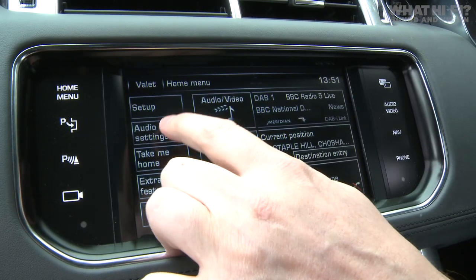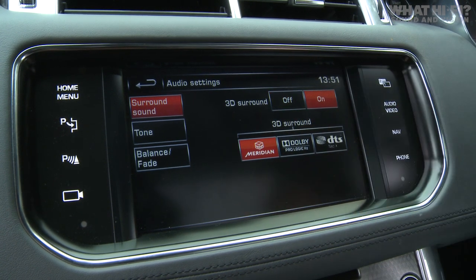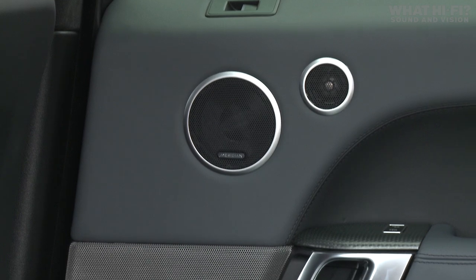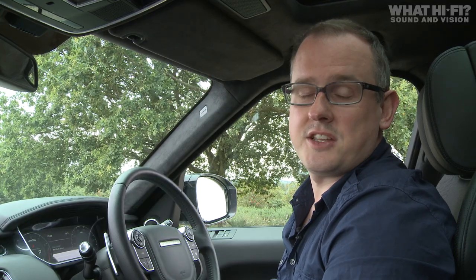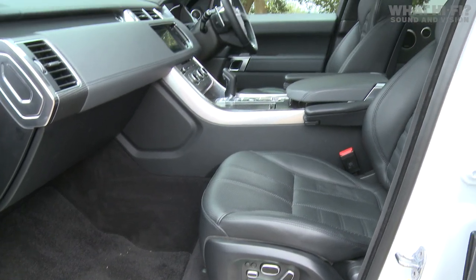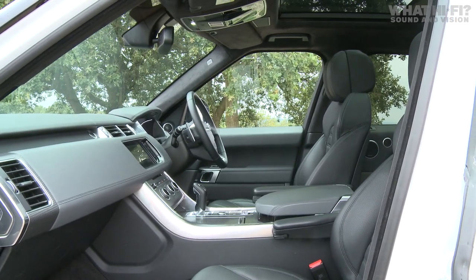Meridian has introduced a technology called Tri-Field 3D. It's basically a tweaked version of the company's normal Tri-Field tech, which takes a stereo signal and blends it with the centre and surrounds. Obviously in this case you need to take into account the addition of the new height channels. With normal in-car audio, speakers tend to be positioned below ear height, but with the Tri-Field 3D tech and the height channels, Meridian has moved the stereo image from deep down in the footwell of the car up towards head and ear height — replicating what you get with a home stereo system.